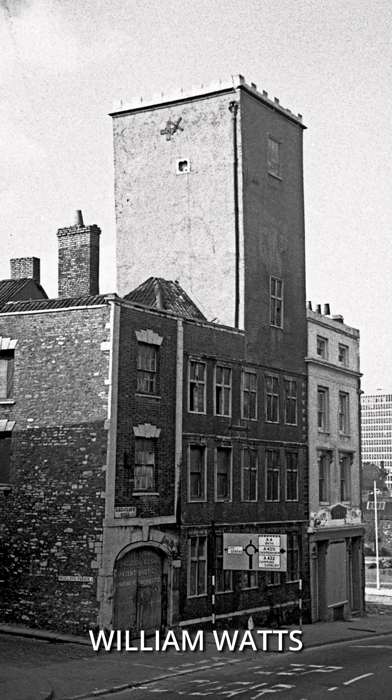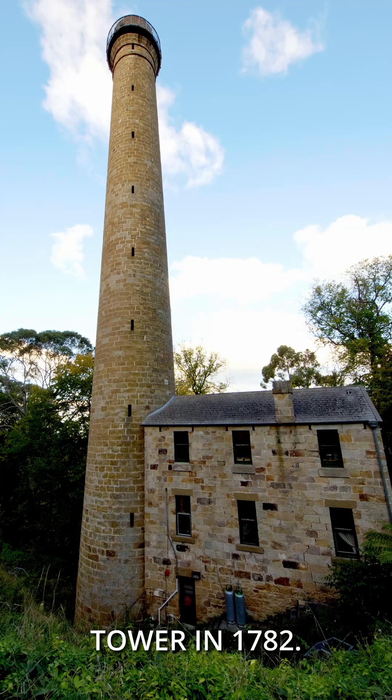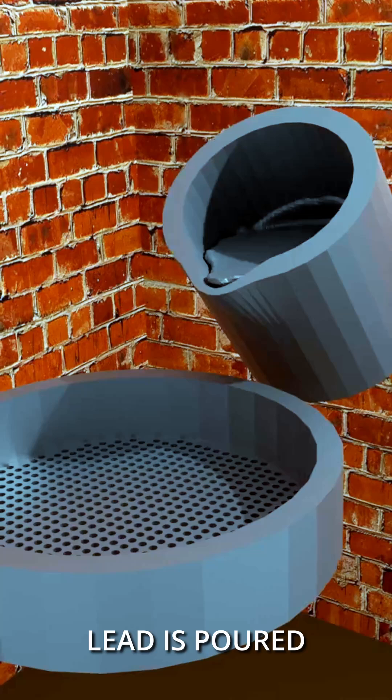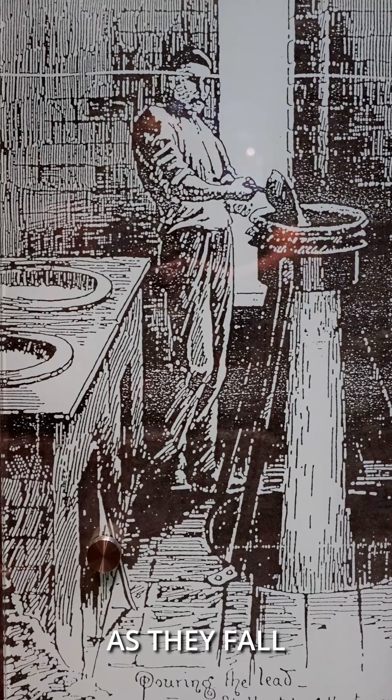This is where William Watts came up with the idea of the shot tower in 1782. In the top of the tower, hot liquid lead is poured through a sieve, forming pellets. These then cool as they fall down the tower.